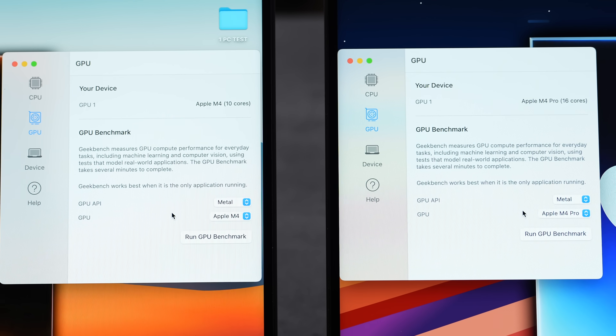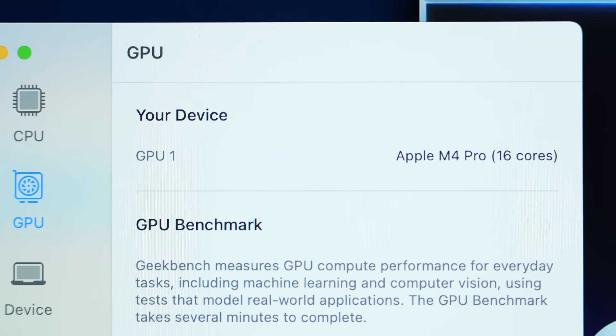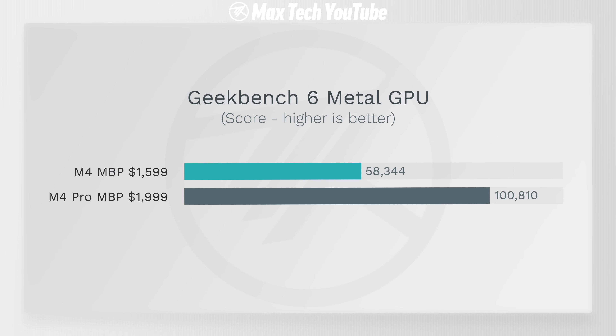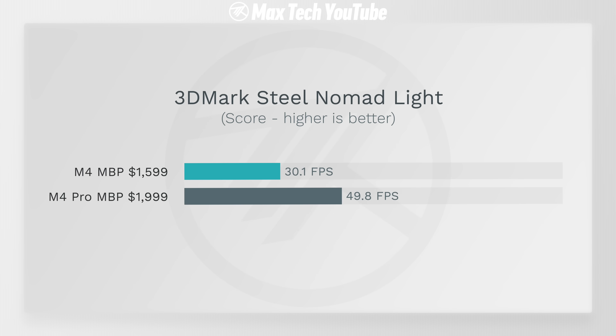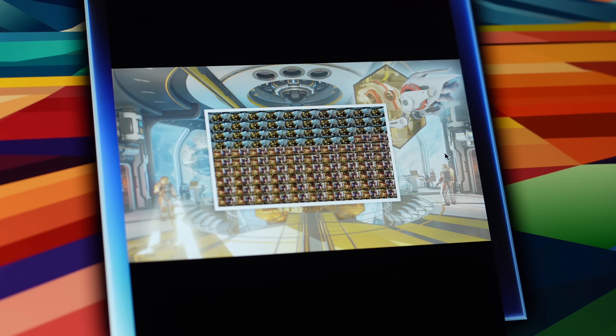For Metal compute graphics, the M4 Pro has 16 cores versus 10 on the M4 — that's nearly double the graphics performance. Many laptops charge an extra $400 just for a fraction of that GPU uplift. Testing Steel Nomad Light unlimited mode in 3DMark — a gaming workload — the M4 Pro leads by 65% in frames per second, boosted by its extra bandwidth.